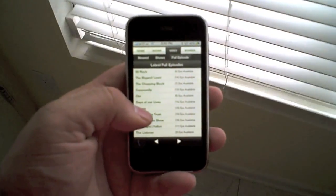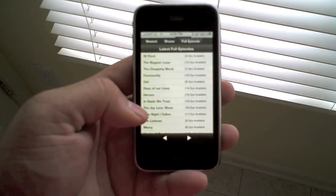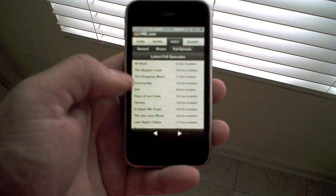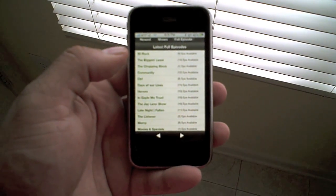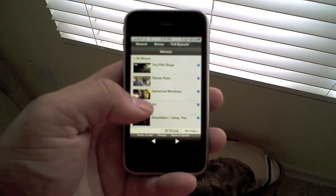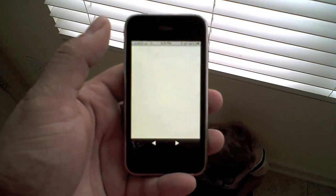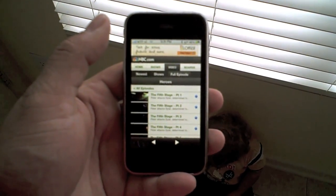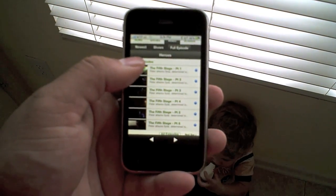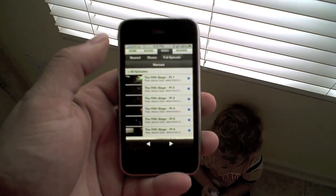You have a list of shows here and all the episodes here. So we can go ahead and click on Heroes. As you can see, it loads up pretty quick. This will give you the different episodes here. You have all the parts — there's part one through six here. So we'll go ahead and click on part one.